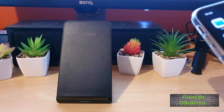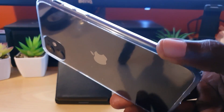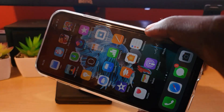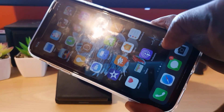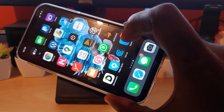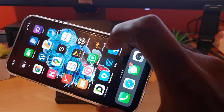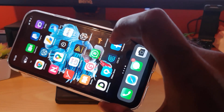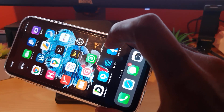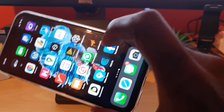Hey guys, welcome to another Blog Tech Tips. Today I'm going to show you how to fix an issue on the iPhone — it applies to any iPhone. I have the iPhone 11 here, and what I'm going to show you is how to fix the issue where, when your device is charging, you get constant or random beeps. This can be very annoying if you charge your phone overnight by your bedside, or if you're watching a movie with your phone charging and it keeps beeping.